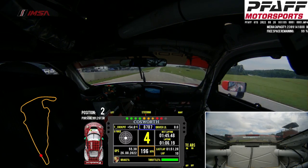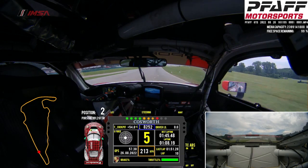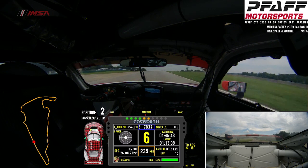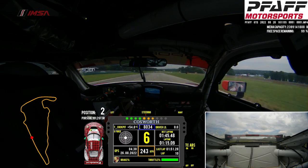Onto the back straight now. Long run — time to breathe. This will be really critical in the race, being able to look for a good slipstream, side draft, and a good passing opportunity coming up here.